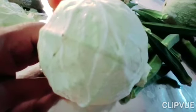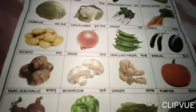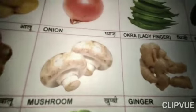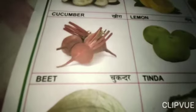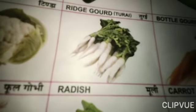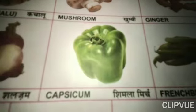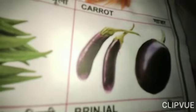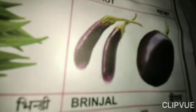It has so many layers. Let's learn about some more vegetables: mushroom, beetroot, tender, bottle gourd, carrot, radish, capsicum, French bean, brinjal. These are some vegetables.